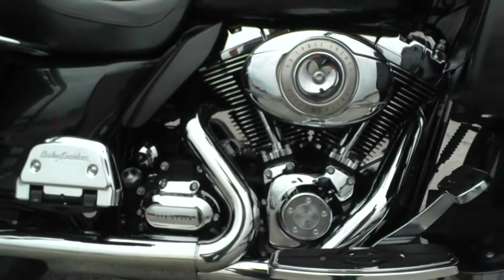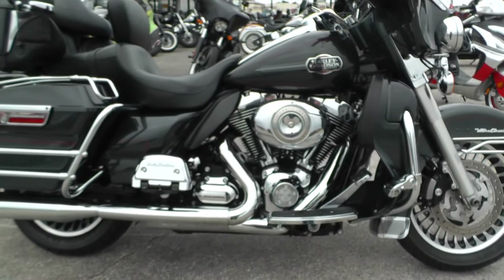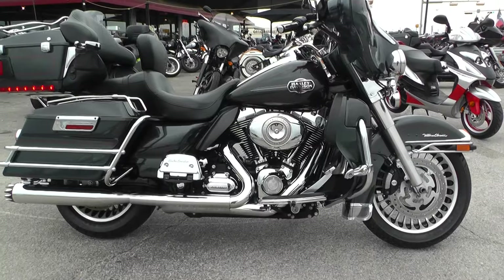That's what my Street Glide's got. Plenty of torque. I went up to Arkansas just a few weeks ago, loaded down, going up the mountainside — fourth gear, fifth gear, no problem at all.